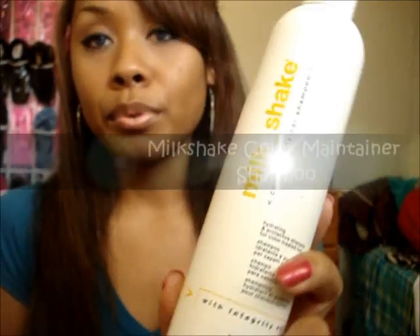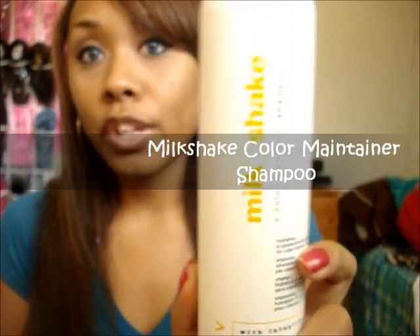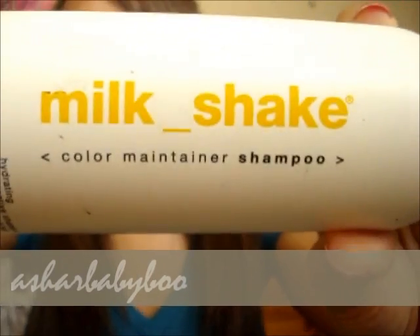I use this Milkshake color maintainer shampoo, since I color my hair. It looks like this — kind of like a bowl tool. And this is the conditioner — it looks the same but this one is the conditioner.